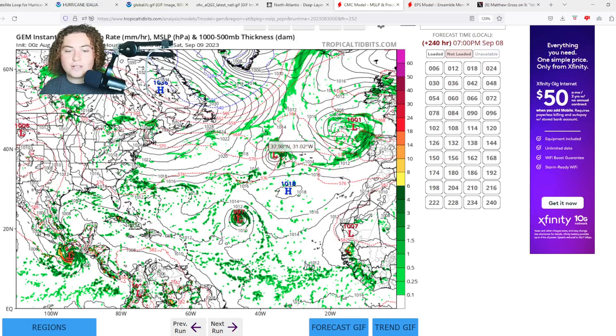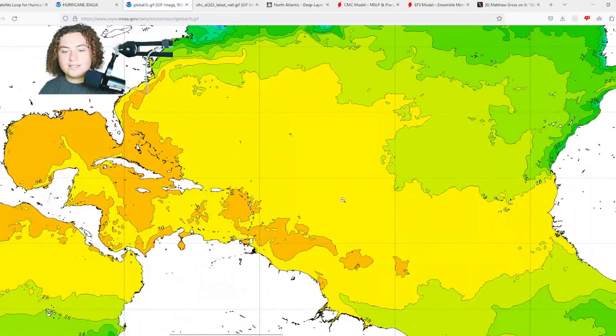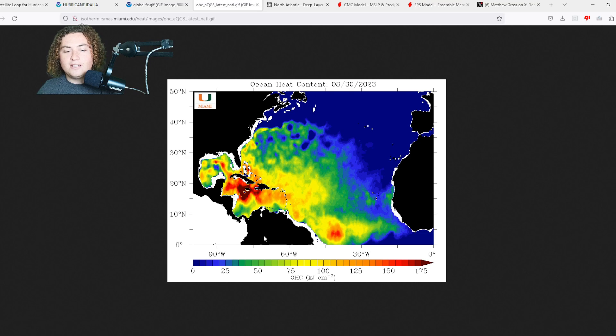We're getting into the peak of hurricane season — from September 1st to September 20th is the peak of hurricane season, ladies and gentlemen, so this is something we absolutely need to monitor. What's working for this development: global sea surface temperatures continue to warm up, especially in the main development region. We're getting 28, 29, 30-plus degrees Celsius in a lot of these areas — that's 86-plus degrees Fahrenheit across much of the MDR. That's a big concern.